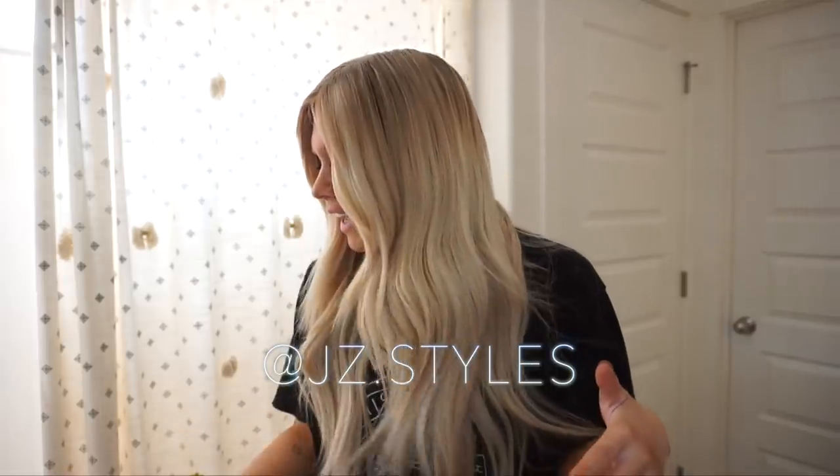Hi guys, welcome back to my channel! I have no makeup on, it is currently 11 in the morning. I just finished up editing some videos and cleaning up my house a little bit. It's my day off from doing hair, so I am just doing errands and working on education and back office stuff today. But I get a lot of questions about how I get ready with both my hair and makeup, so I figured while I get ready today I would just take you guys along and show you what I do.